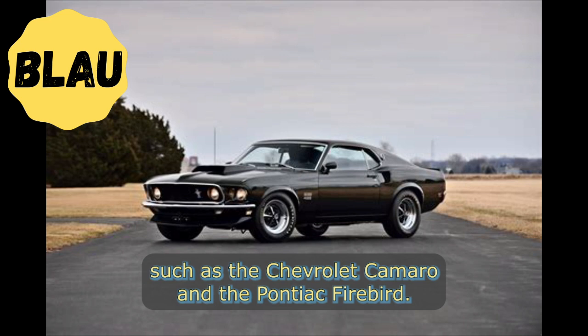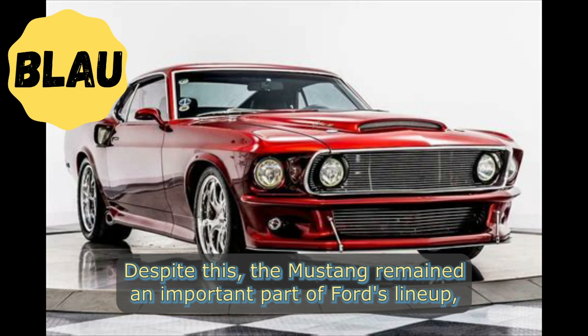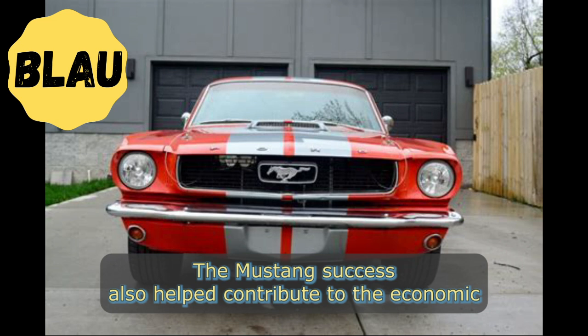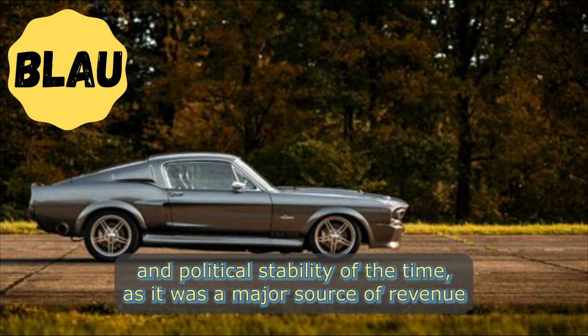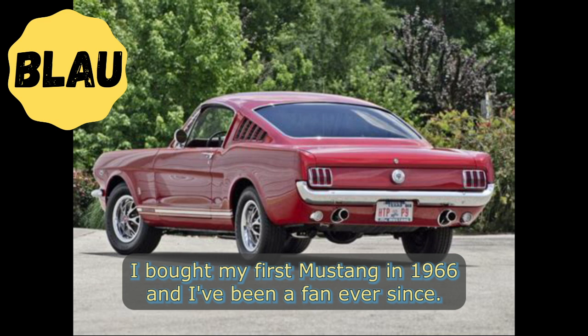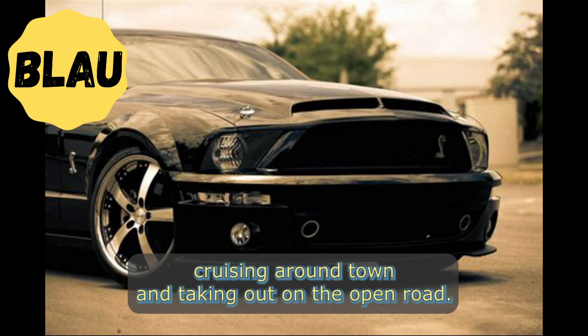In the early 1970s, the Mustang continued to be a popular choice for car buyers, although it faced increased competition from other muscle cars such as the Chevrolet Camaro and the Pontiac Firebird. Despite this, the Mustang remained an important part of Ford's lineup, with numerous updates and special edition models being released throughout the decade. The Mustang's success also helped contribute to the economic and political stability of the time, as it was a major source of revenue and employment for Ford and the broader American economy.